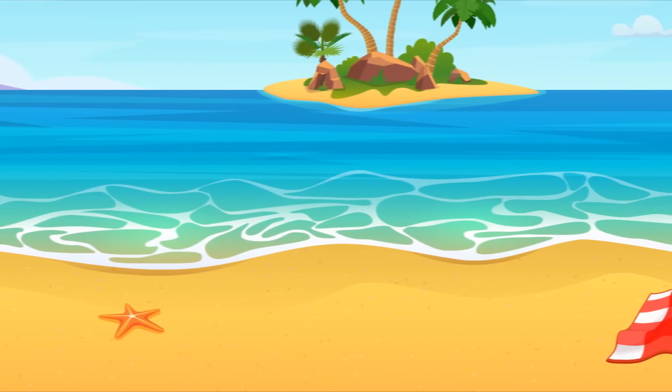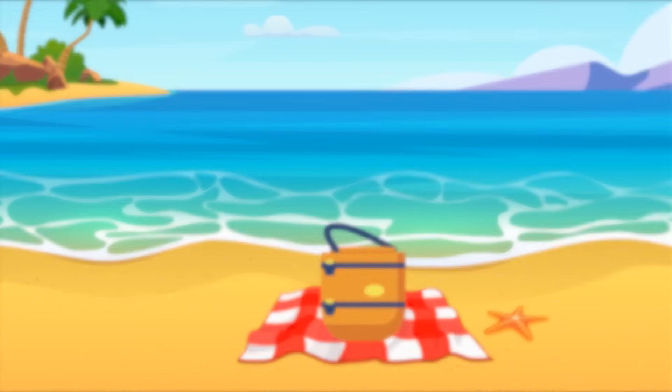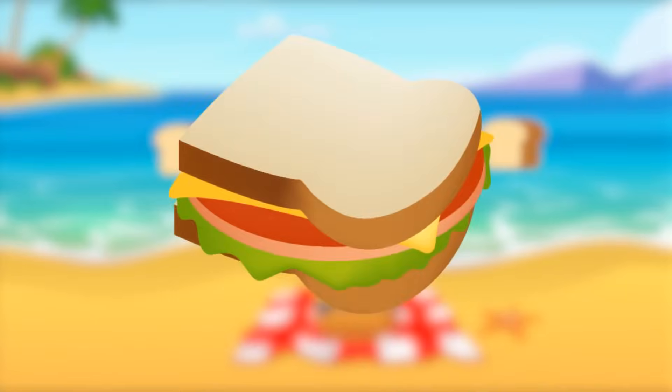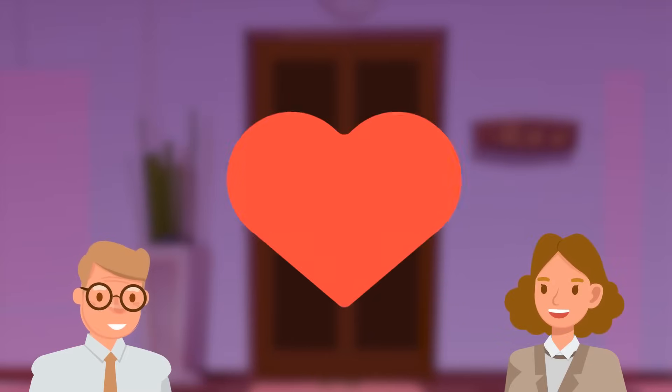Finally, Gerald can keep his promise and takes his daughters to the beach. He also takes some food for a picnic. Can you guess the name of this food by emojis? Sandwich.